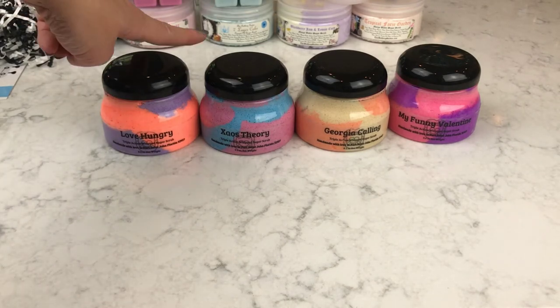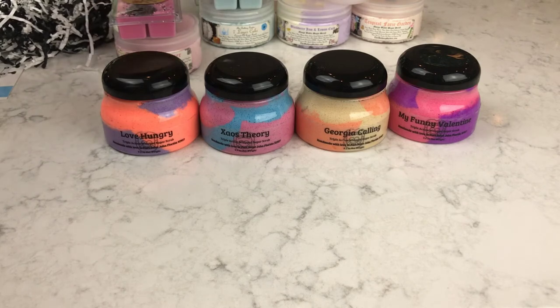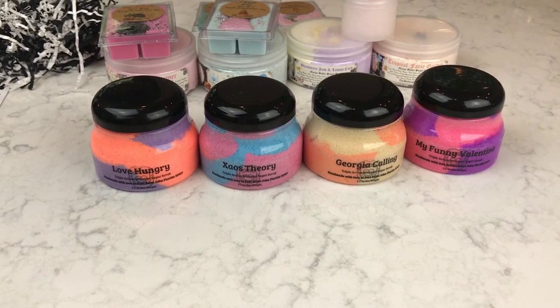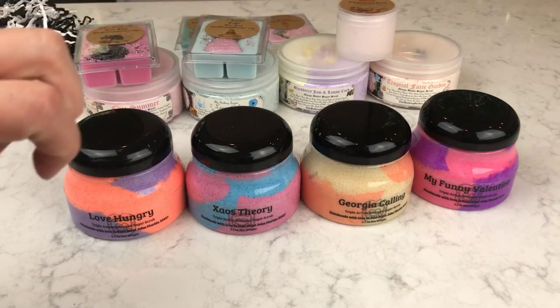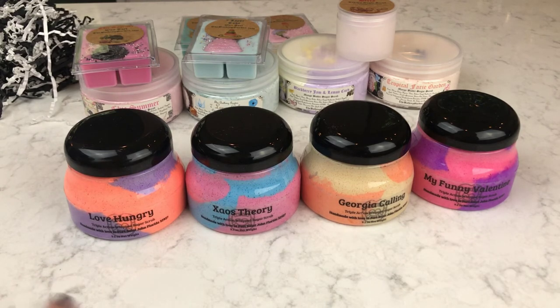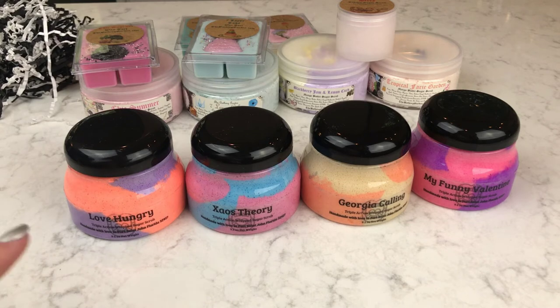So my two favorites from Ramble On Wax are Love Hungry — the fruity pebbles, strawberry jam, and macaroon one — and the Zayos one. I'm thinking I'm going to like these a lot. I liked two from The Bathing Garden and two from Ramble On Wax, and didn't like two from each as well. The presentation on the Ramble On scrubs is just gorgeous and I'm really favoring them right now, but I like all of these and I'm excited about them all.